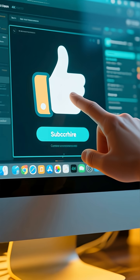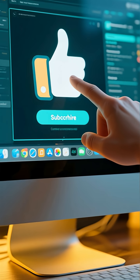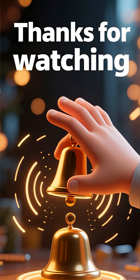If you enjoyed this deep dive into the T-14 Armata, make sure to hit that like button, subscribe to the channel, and ring the notification bell so you don't miss our next video. Thanks for watching!